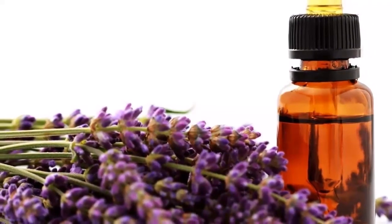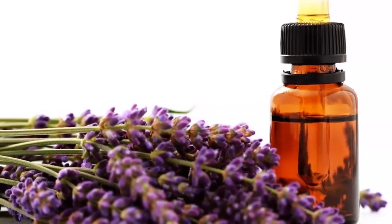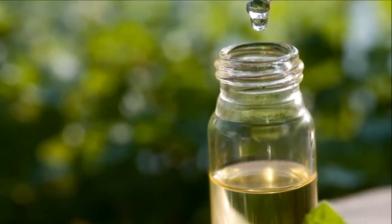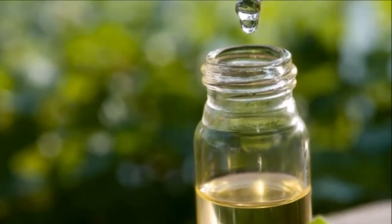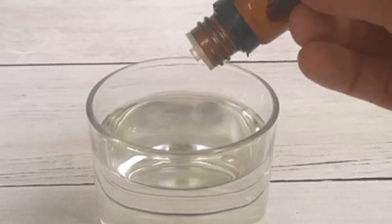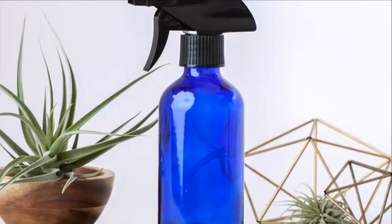Preparation method: pour the essence into an empty spray bottle with water. Then drop a few drops of the essential oil you have chosen inside the toilet paper roll, in the area of the cardboard tube. And that's it — you already have your natural air freshener!